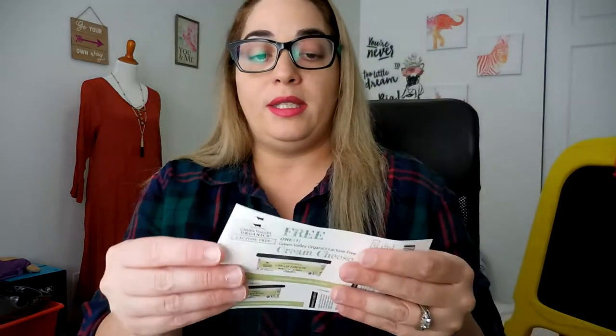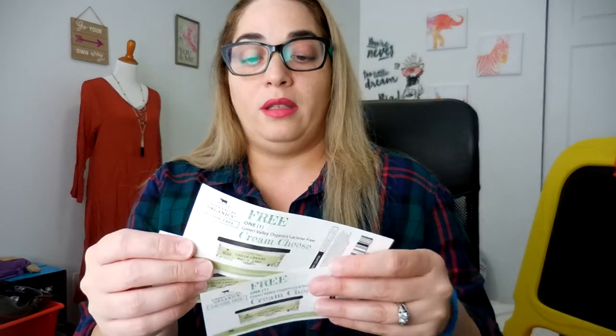Next one is from Socialnature. If you want to know more, the link is in the description box — you go to Socialnature.com. All the links are going to be down there. I am supposed to get a cream cheese from the brand Green Valley Organics. This is a lactose-free cream cheese. They sent me three coupons to get a free product and to review it.